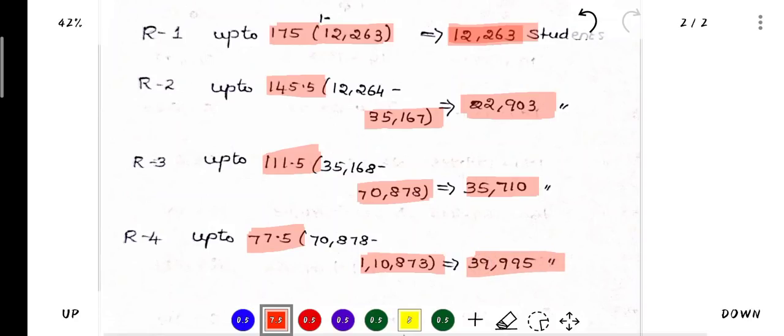The pattern across rounds is: first round around 12,000 rank, then 22,000, then 35,000, then 40,000. So in each round, approximately 5,000 more students are allocated. If you know what cut-off range you are in, you can predict what the cut-off will be across rounds.